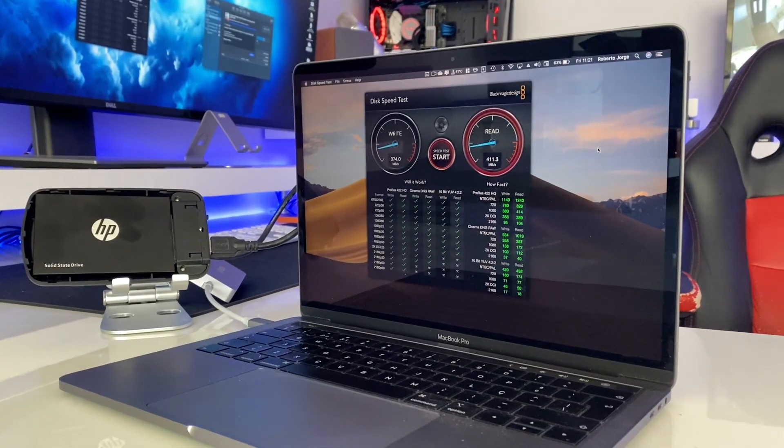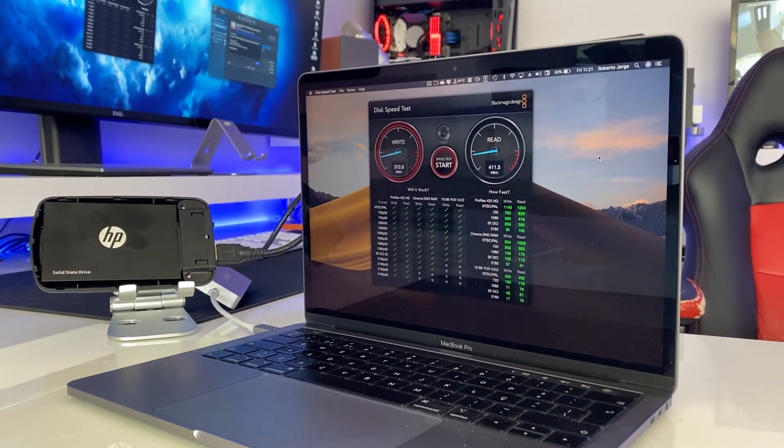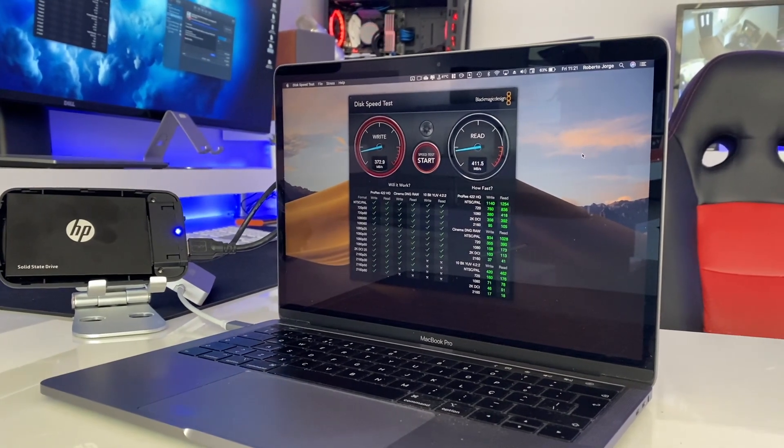For those of you that are returning viewers, as we always do here, I always test SSDs in a UASP-supported external case connected via USB 3.0, and in this particular case with a USB Type-C adapter — which means we always lose a bit of speed. The results I can give you here so you can compare with other SSDs we've tested: roughly 410 on reads and 370 megabytes per second on writes. We will always lose speed going from the SATA connection directly to the motherboard when connecting via USB, but sometimes it is a solution. I've shared videos on how to revive older computers — including Apple computers — using an external SSD like this one inside a cheap enclosure with UASP support.